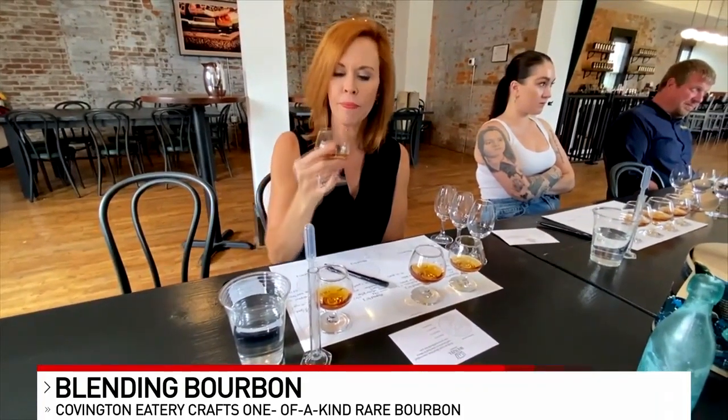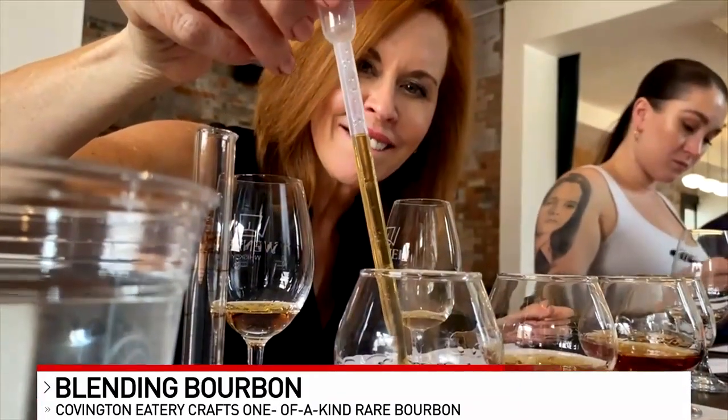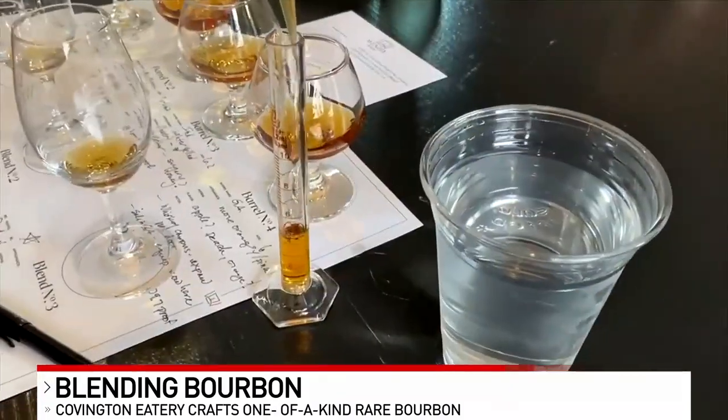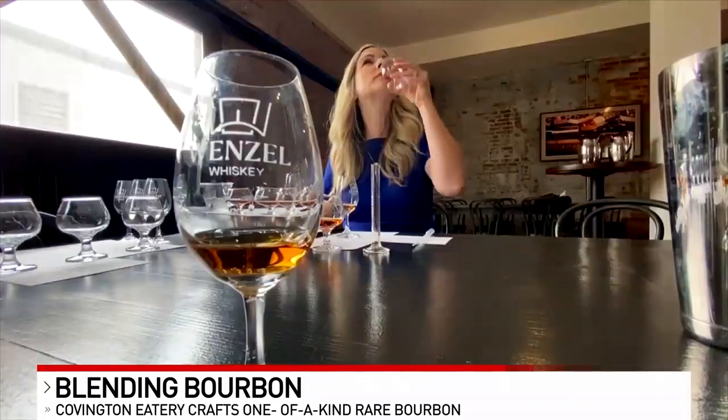But our lesson didn't end with the tasting. This is the arts and crafts with booze part. It's a chemistry test you can't fail. Milliliter by milliliter, each of us measured which whiskey in which amounts were most pleasing to our palates. I have everyone's blend — they just blended something that they uniquely created, and that's uniquely theirs.